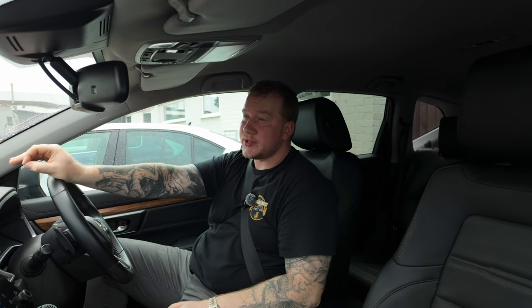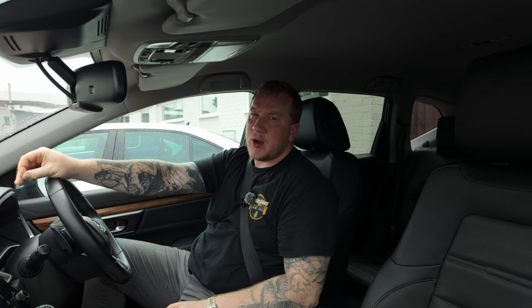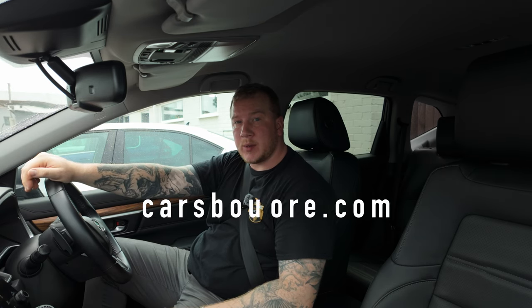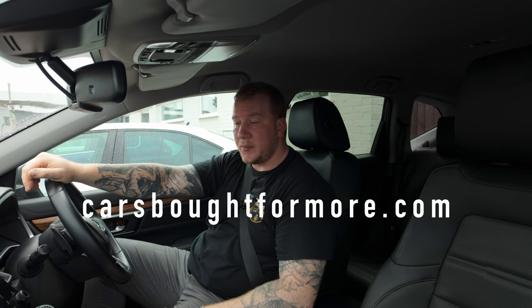That is it for this video. If you'd like more information on this car, as long as it's still for sale you'll find it on our website at bearermotors.co.uk. For a part exchange enquiry or if you'd like to sell your car to us, head to our car buying website carsboughtformore.com and we'd be delighted to give you a price. Thank you so much for watching — if you enjoyed it, give it a thumbs up and subscribe to the channel for videos like this every week.